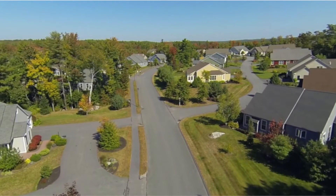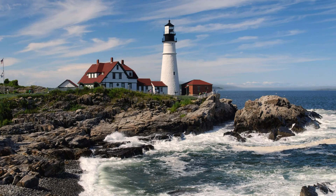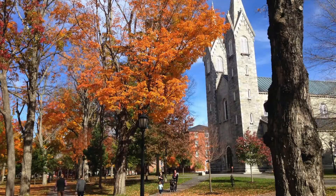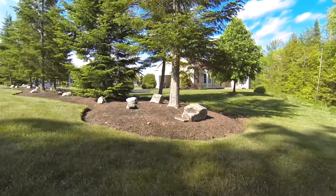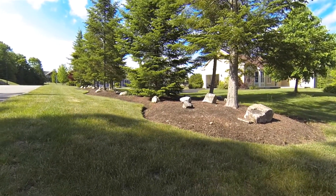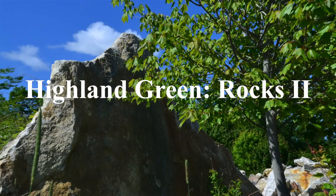Highland Green is a masterpiece of Maine living located nearby the rocky coast of Maine. Its vast site boasts significant and interesting geology just three miles from Bowdoin College. To see how geology and rocks play a significant role in the construction and landscaping of the community, watch our Highland Green Rocks 2 video.